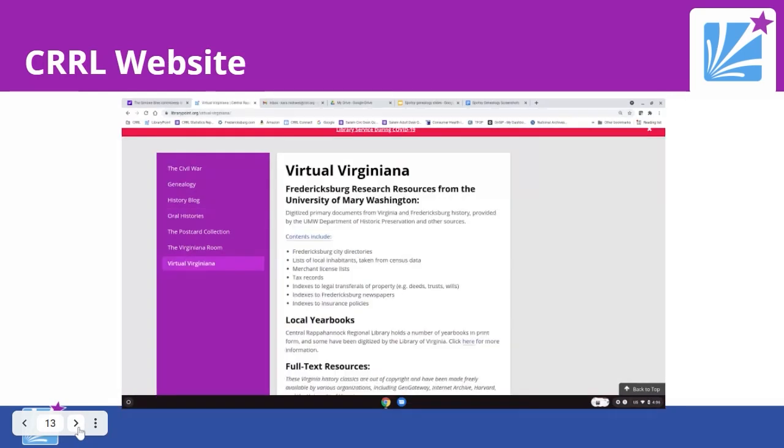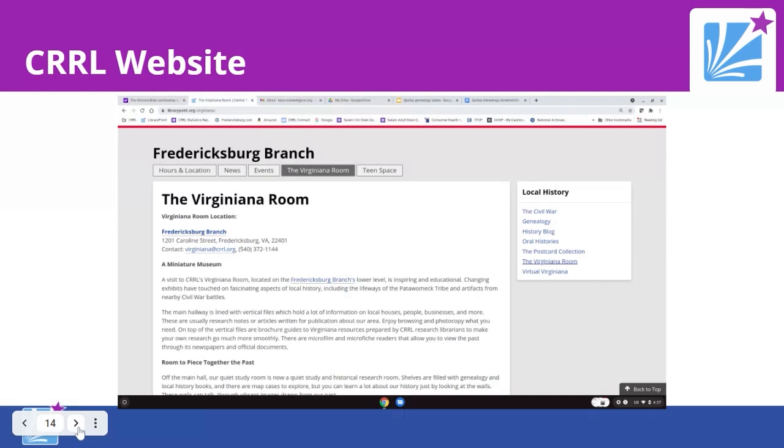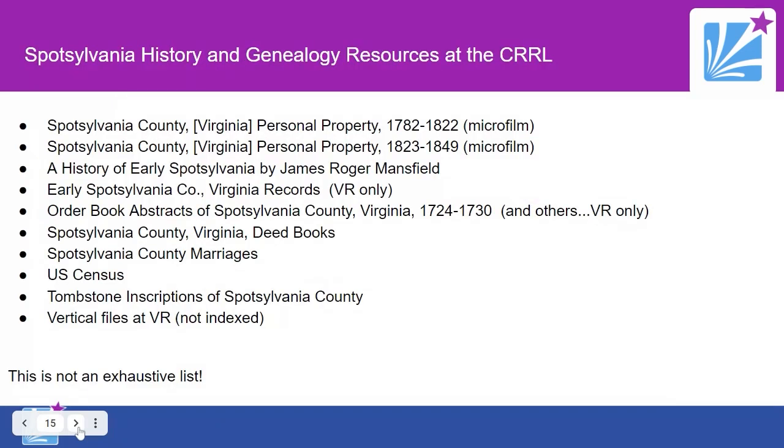The Virtual Virginiana Room has links to online resources for Virginia research, including a link to Fredericksburg research resources from the University of Mary Washington, digitized copies of local yearbooks, and some digitized old Virginia history books. The Virginiana Room itself is located at the Fredericksburg Branch. Items cannot be checked out, but the room is open the same hours as the branch. Most Spotsylvania County resources are in the Virginiana Room, but some can be checked out.